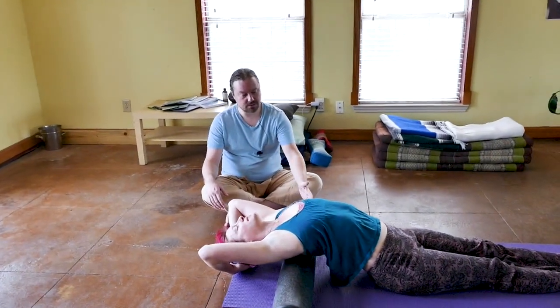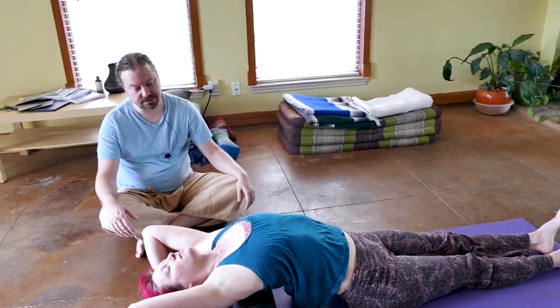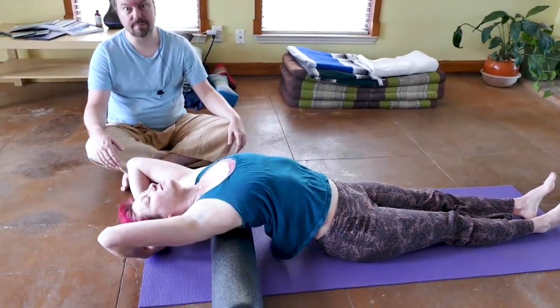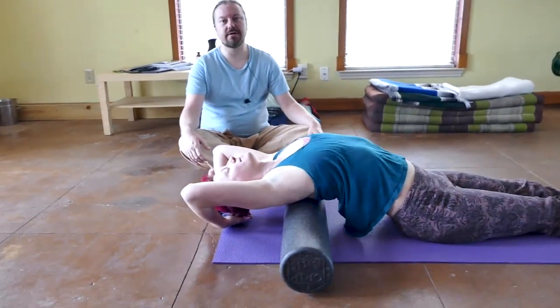We had Cindy lightly roll up and down her thoracic spine to put herself in thoracic extension, a little bit of a backbend. As soon as she got into this, she said, oh, why don't I do this more often?